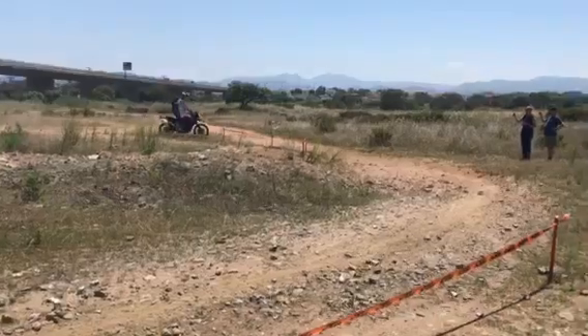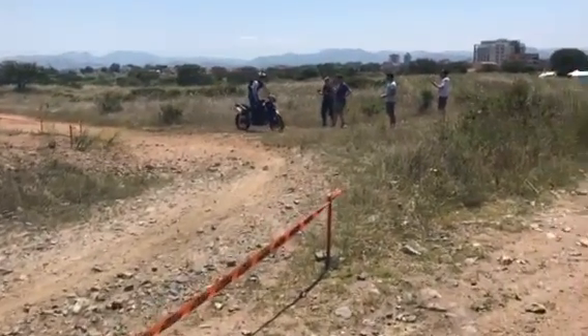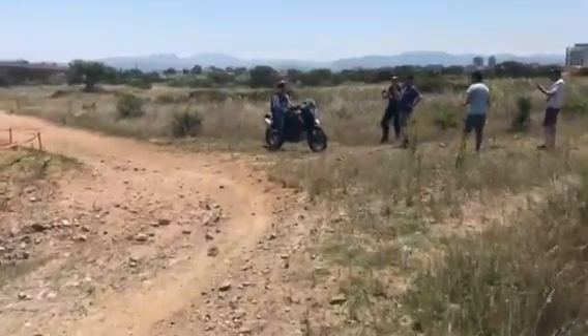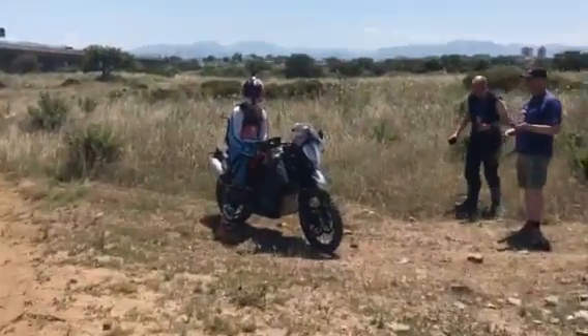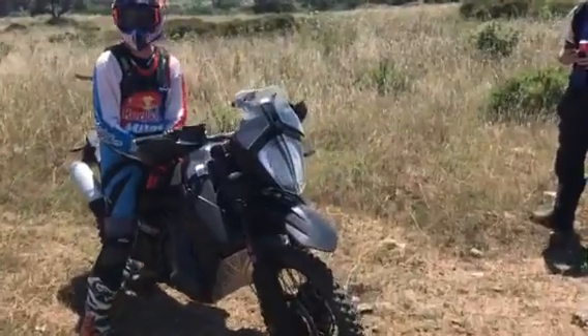I wonder if I'll be the first person to see him falling off. Oh, he's finished. Right Chris, we'll need to show you how that gets done. I'll hold you back. I would have got you one, but you were away.